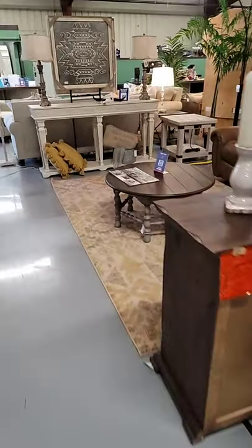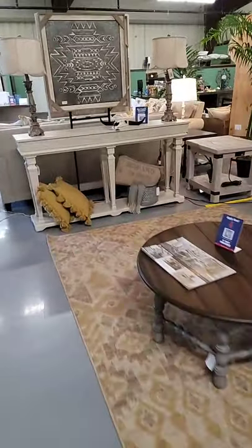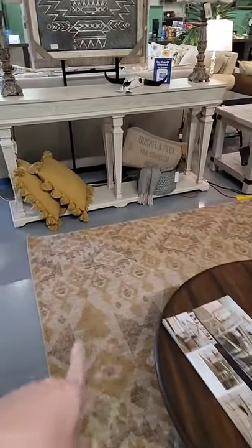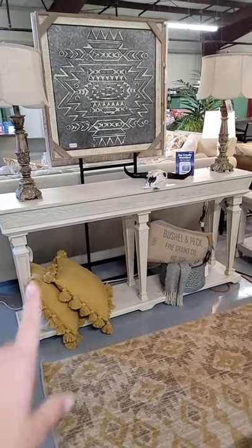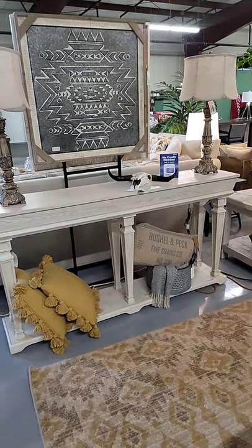Here's some other really pretty living room items over here. I like how this mustard yellow rug picks up these little pom-pom pillows, and then we have some really pretty accent pieces over here as well.